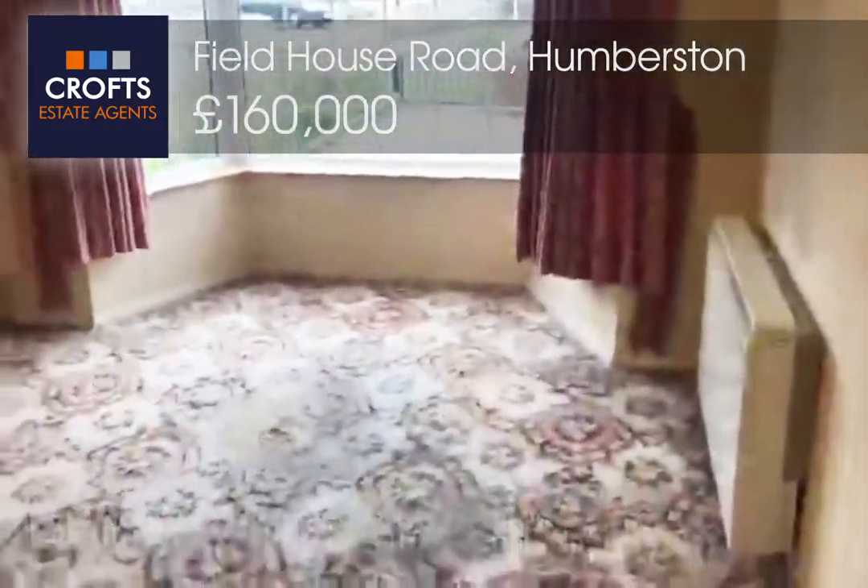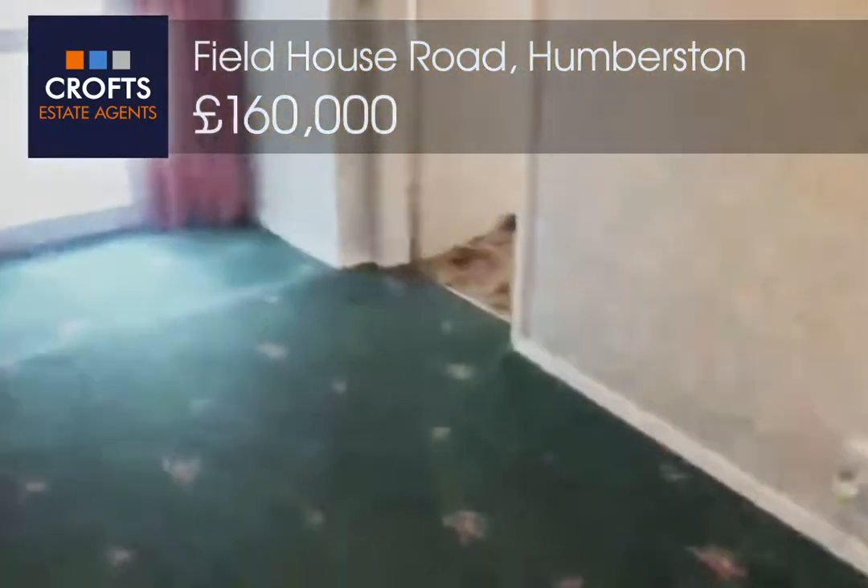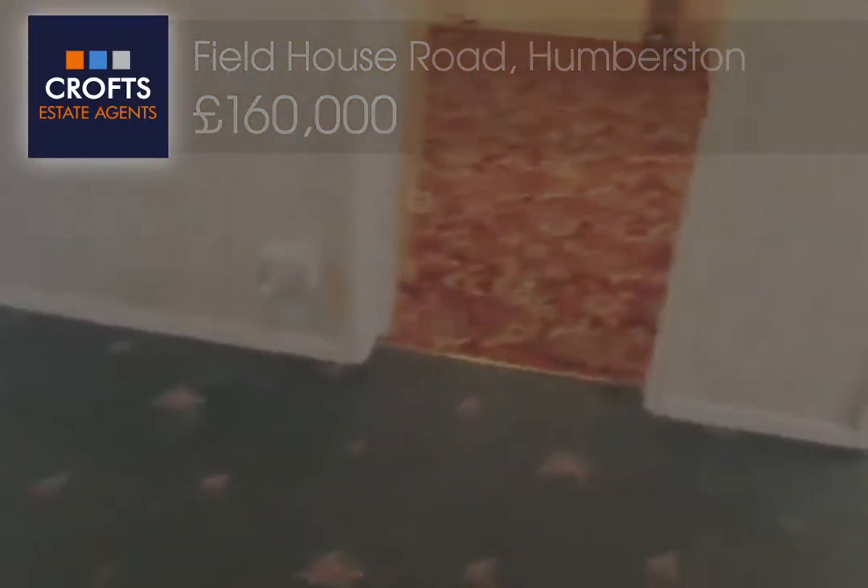If you would like to get a viewing booking for this property, please call Crofts Estate Agent on 01472 200 666.